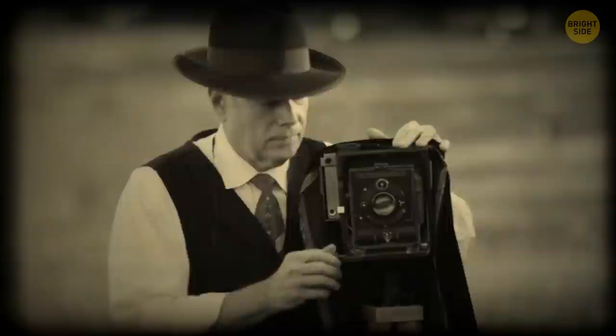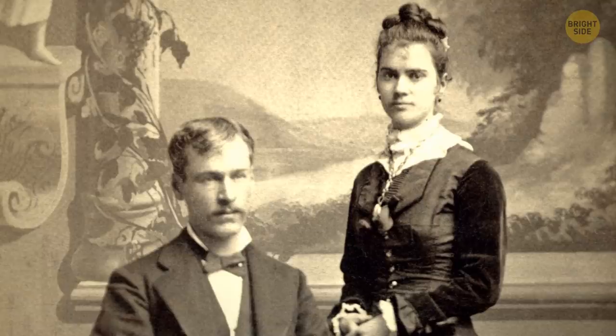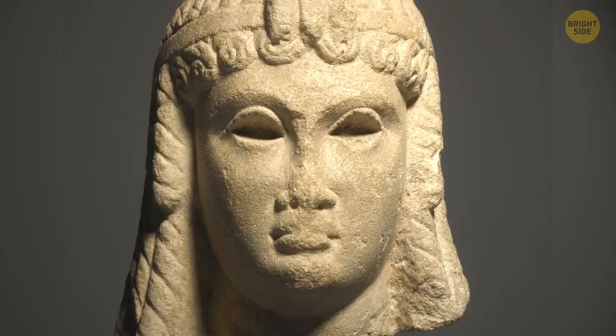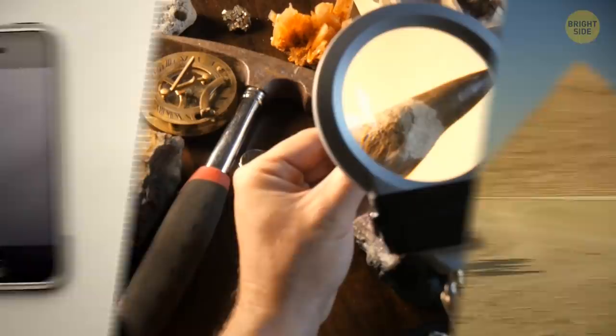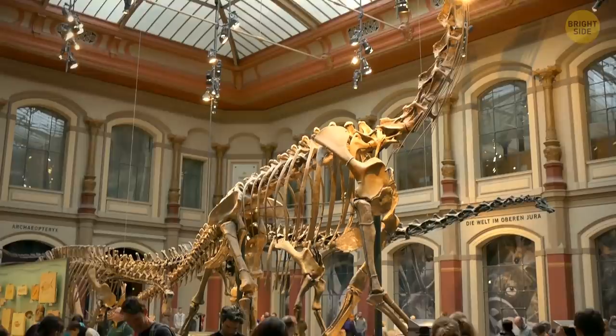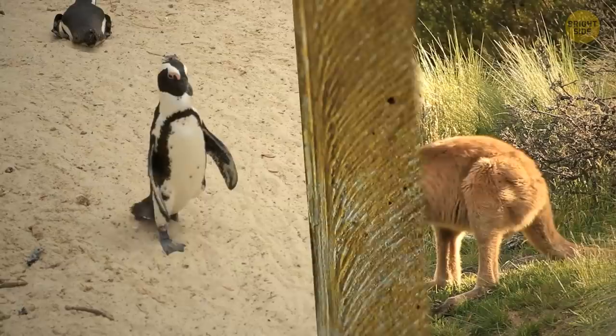People getting their picture taken during Victorian times said 'prunes' instead of 'cheese' — shaping the mouth this way apparently gave them a nobler look. Plus, it could take 15 to 30 minutes just to take one photo, so imagine holding a smile for that long. Cleopatra lived closer to the release of the first iPhone than to the building of the Great Pyramids. When the first dinosaur fossils were discovered in the 1670s, people had no idea what they were — their best guess was that the bones belonged to an extinct species of giant humans. Fossils also show that 40 million years ago, penguins were the size of a kangaroo.